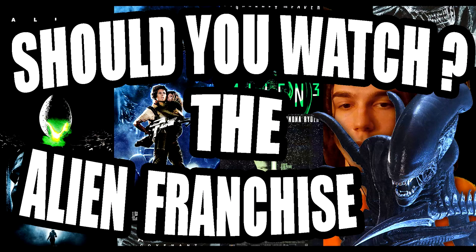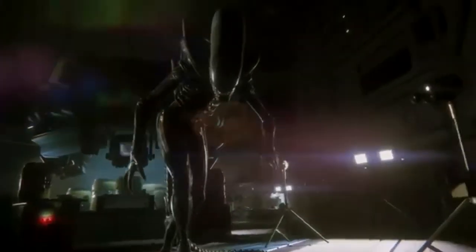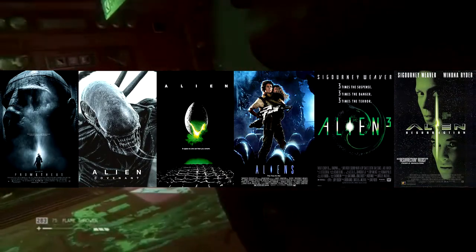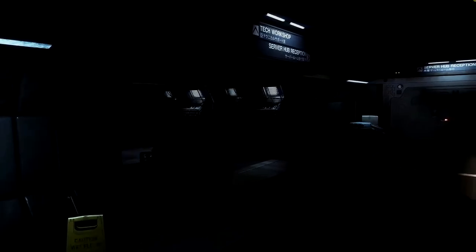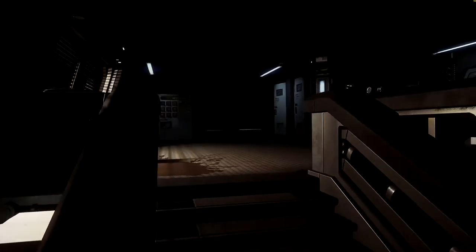In this 'Should You Watch' series, I plan to cover entire movie franchises and TV shows to answer the question: should you watch them before you die? This is the first time I watched any of the Alien movies. I decided to watch the director's cut of all six in 4K. Older movies in 4K look better than newer ones because film isn't reliant on pixels — it can be rendered in 8K or even 16K.